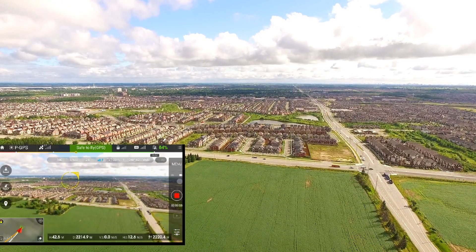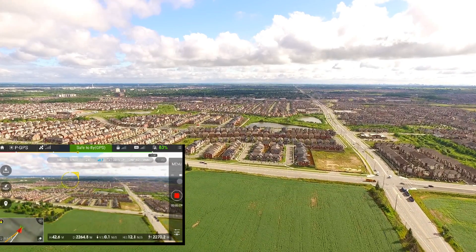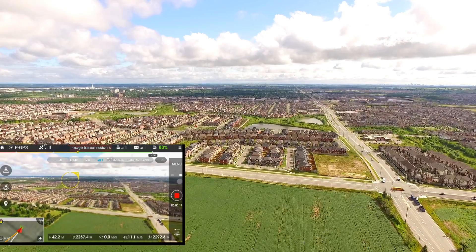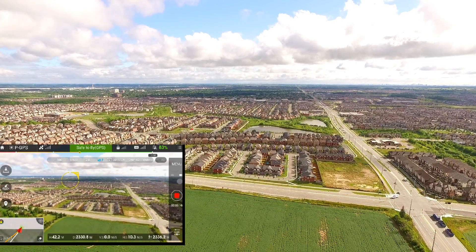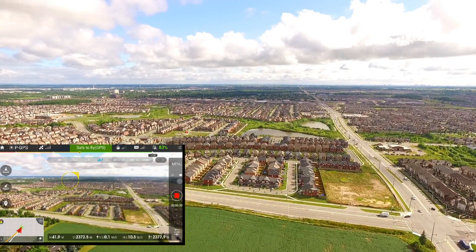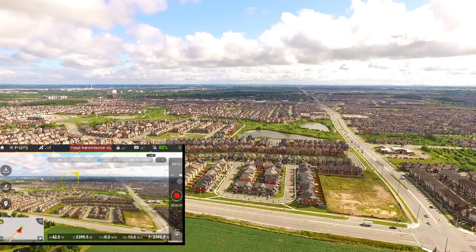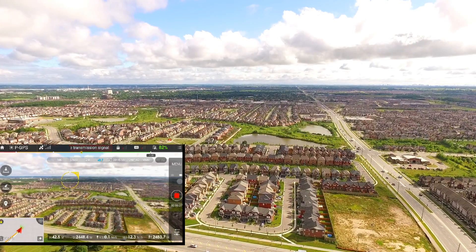I can't help wondering if I hadn't flown over the city, if I'd had more country land, whether the flight could have carried on. It seems to me that as I hit Wi-Fi and cell towers and all that, maybe that's got something to do with why my signal finally cut out. But not really sure.